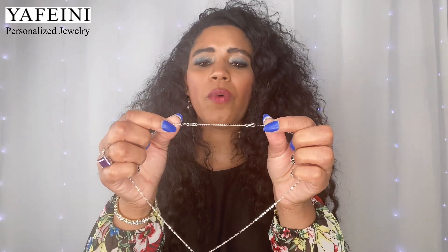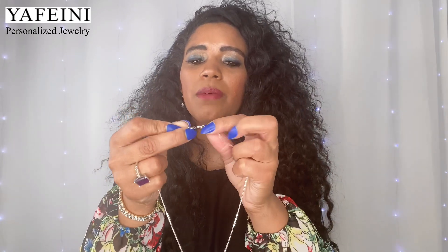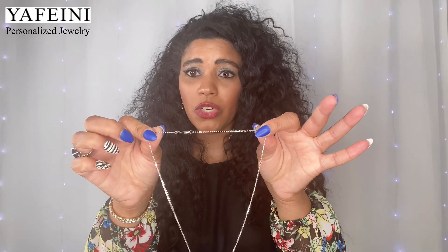I'll probably order a bracelet next because I wear bracelets more often than necklaces, but I might wear necklaces more often now. Look at that — there's an extender. I've never seen it done like that before. You can unclip it here and unclip it from here to take the chain extension off if it's too long. I think this is going to be the right length for me, but I love that they have that option.